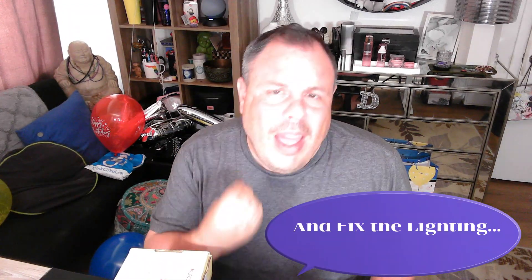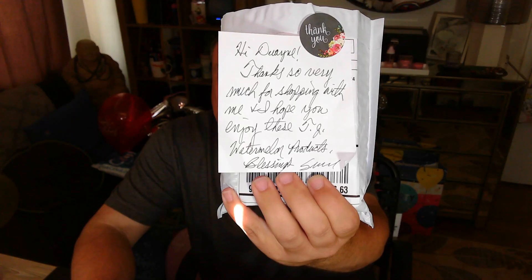What I'm going to do is go ahead and wash this mug and shave and get my face prepped for this. Alright. So, cute little thank-you note. 'Hi Dwayne, thanks so very much for shopping with me. I hope you enjoy these Trader Joe's Watermelon Products. Blessings.' And their name.